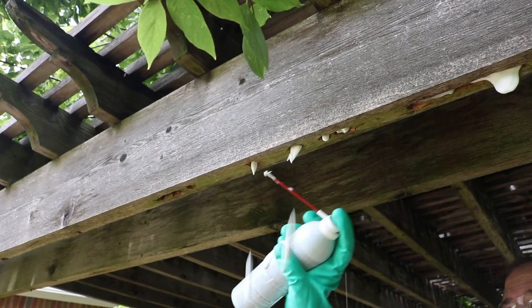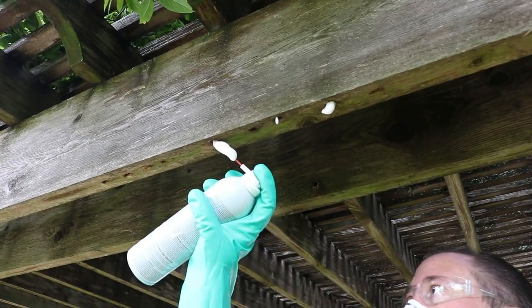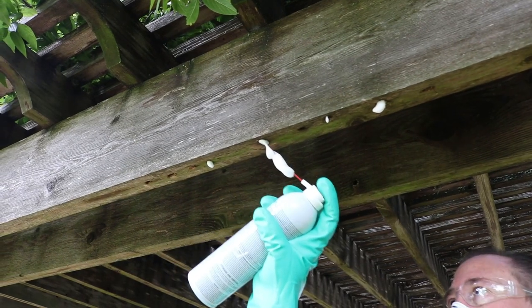Fipro is an expanding, fipronil-based product that leaves a long-lasting, undetectable residual barrier. Just inject the foam directly into the holes the carpenter bees have created.